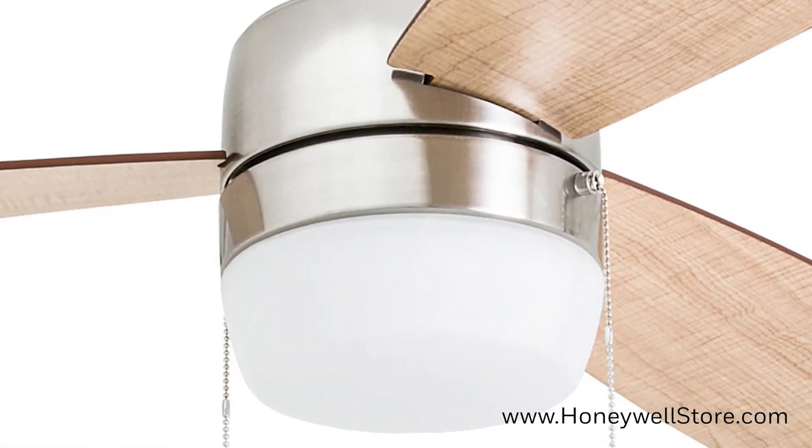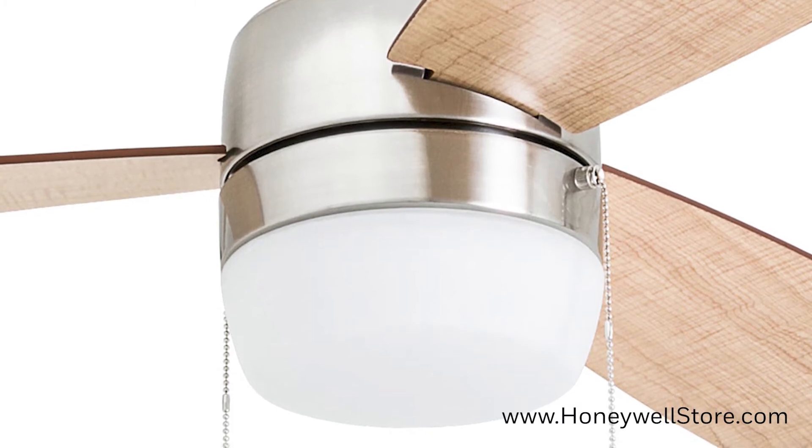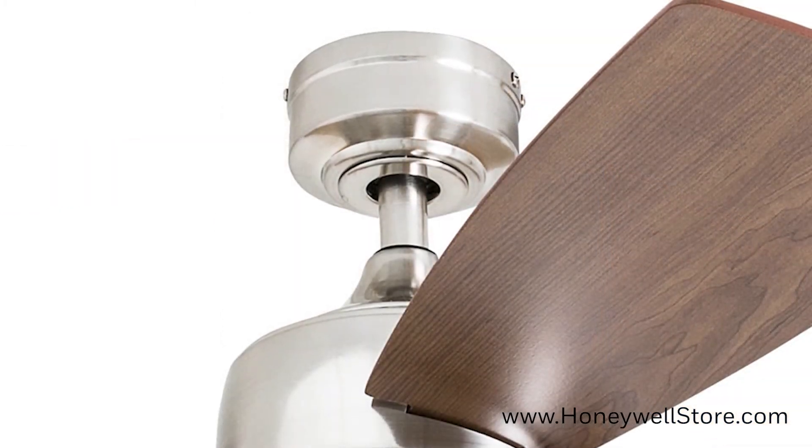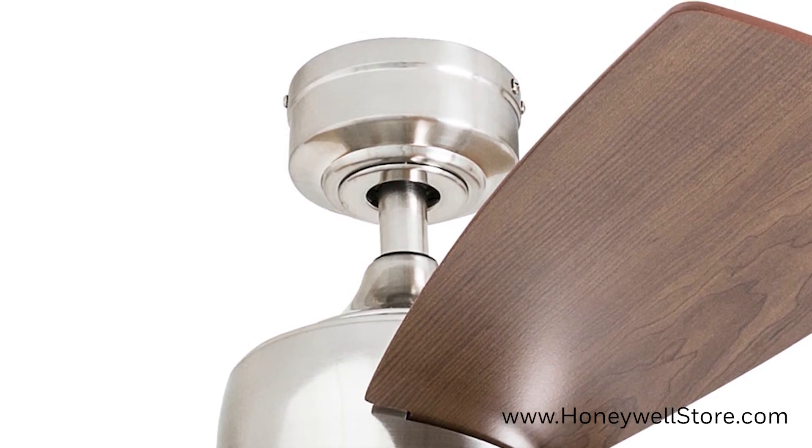The integrated light has a frosted white enclosure, and the fan can be conveniently mounted with the included 4-inch long down rod, an angled mount, or a close mount.